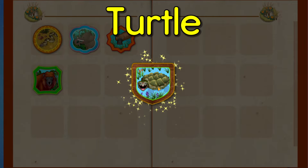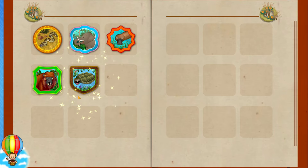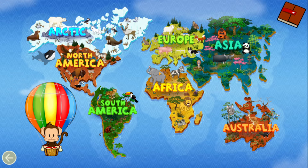You earned a badge! Snapping turtle. Tap Milo to go back to the world map. Where should Milo go next?